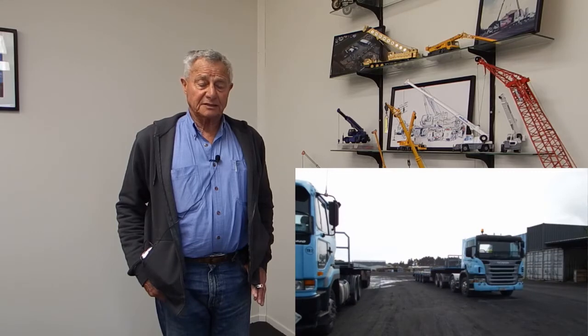My name's Ian Roebuck, I run Ian Roebuck Crane Hire and Todd McPhee's in the centre of the island. Between us we're running 24 cranes and approximately 16 trucks plus runabouts etc.